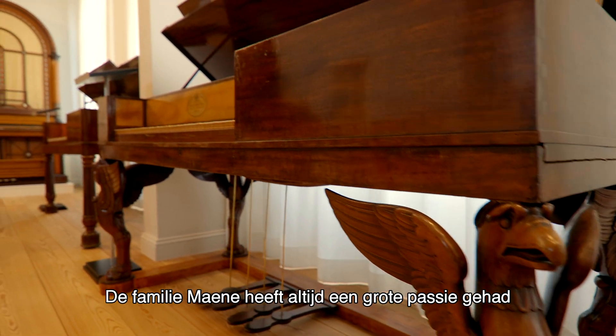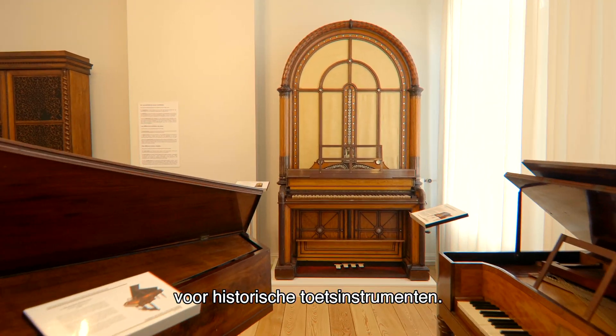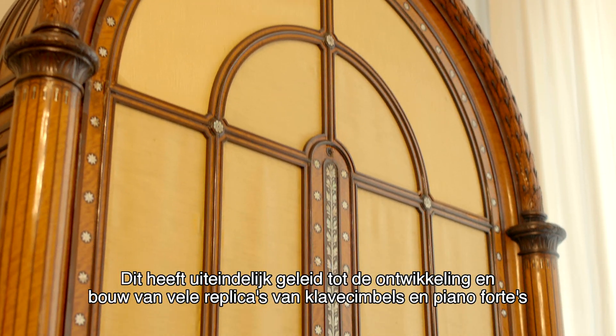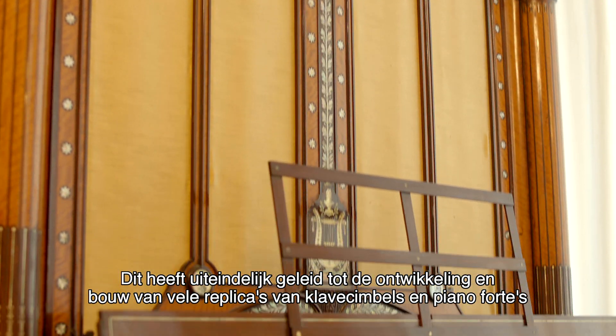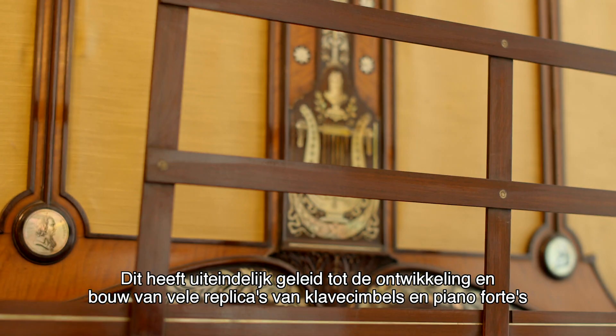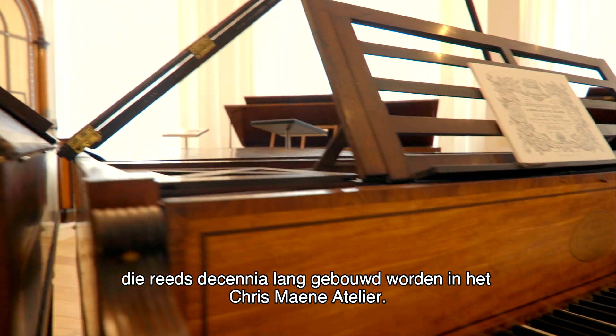The Manor family has always developed a strong sense and passion for historic keyboard instruments. This eventually resulted in the manufacturing of many replicas of harpsichords and fortepianos during the last decades, all built in the Chris Manor workshop.